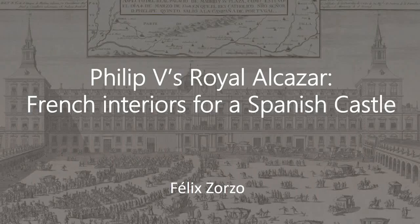Good evening, and thank you for joining me in this lecture, organized in collaboration with the Spanish Embassy in London. My name is Félix Torzo, and I am curatorial assistant for decorative arts at the Wallace Collection.